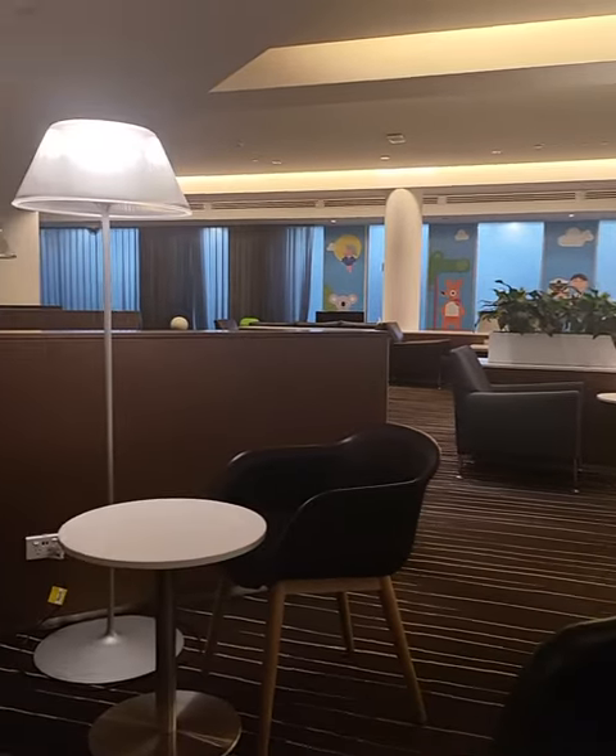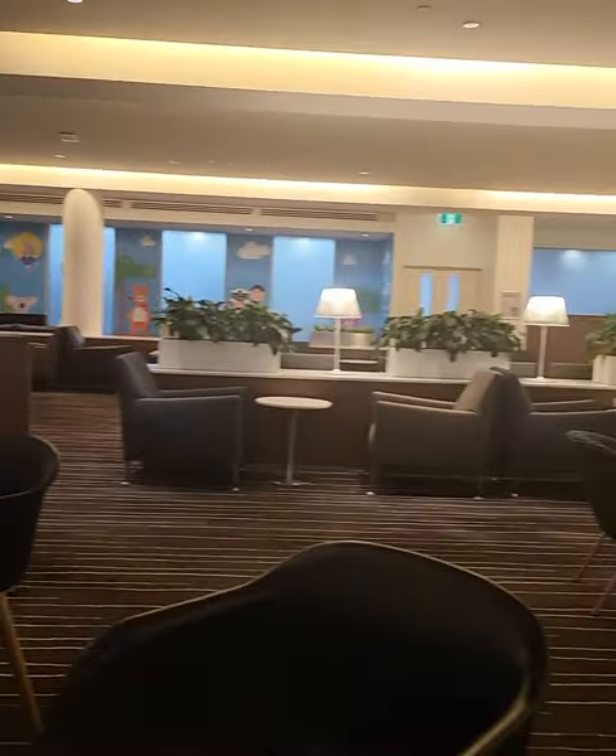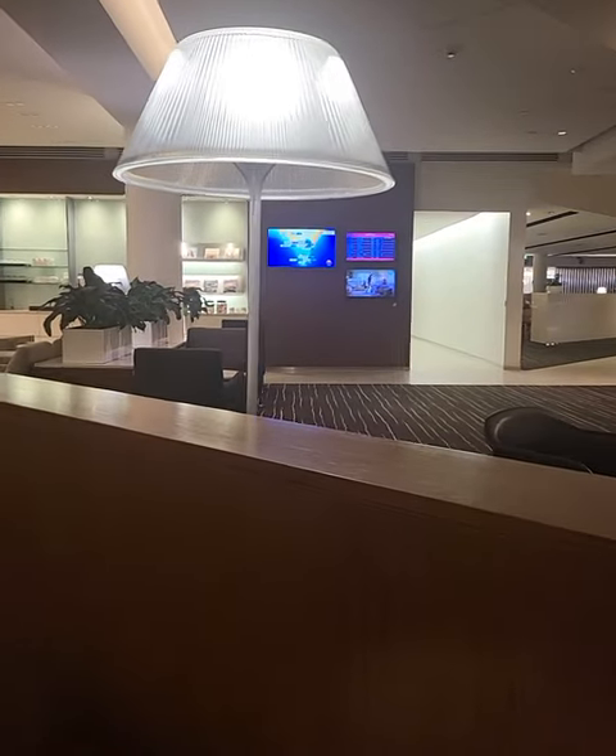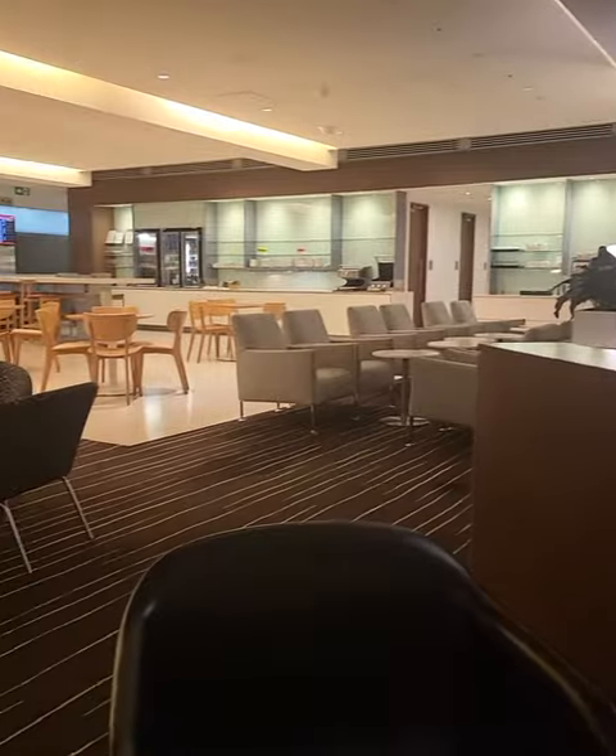I'm now in the Qantas business lounge. This is the quiet part — there are two areas to it. There are a lot of people on the other side where the food and coffee are.